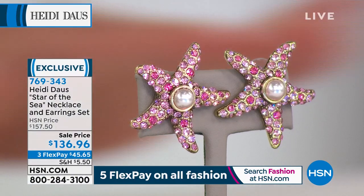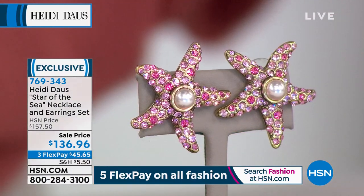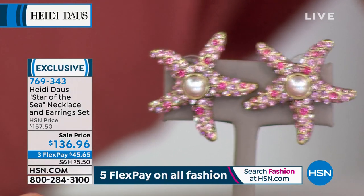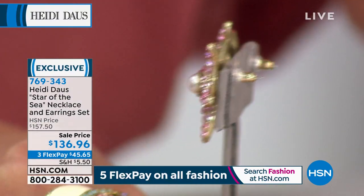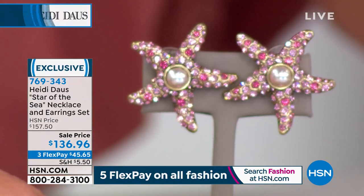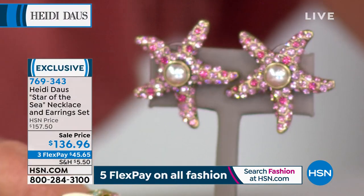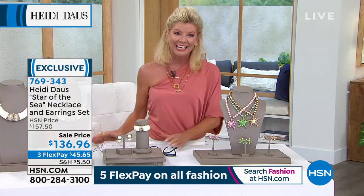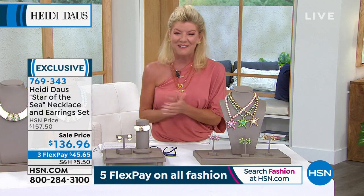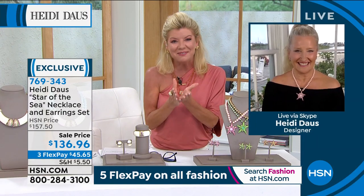Look at that earring — I just think that's magnificent. Everything 360 degrees. This is what we call our true treasures, our works of art from Heidi Doss. You'll never see anything quite like it. Carolyn is joining us from Washington State — she's a big fan and collects Heidi's jewelry. We're so thrilled you called in. Please meet Heidi, Carolyn.